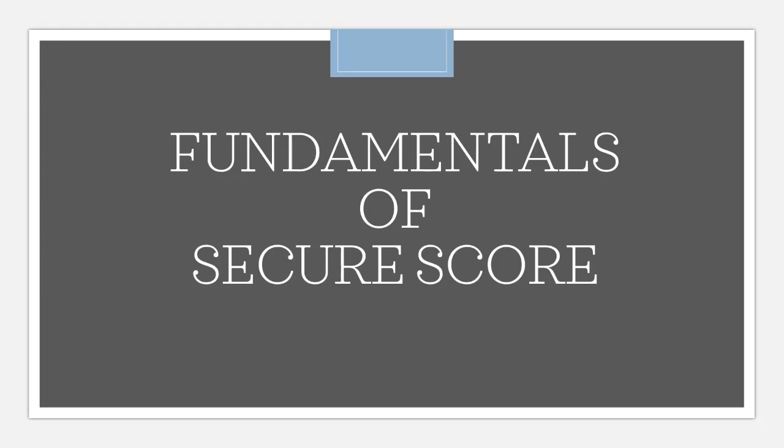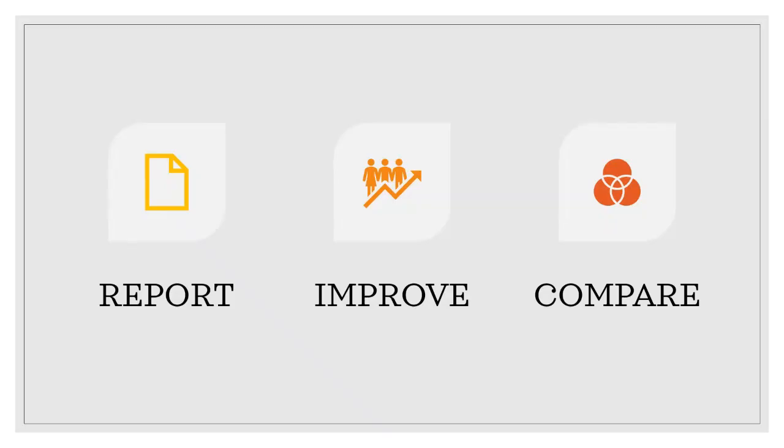Secure Score is a measurement of an organisation's security posture. The higher the Secure Score, the more improvements you've made. There are three layers of Secure Score which help to report on the current state of the organisation's security posture, improve their security posture by providing discoverability, visibility, guidance and control, and finally compare with benchmarks and establish key performance indicators or KPIs.